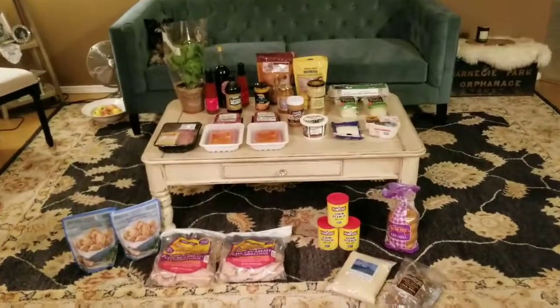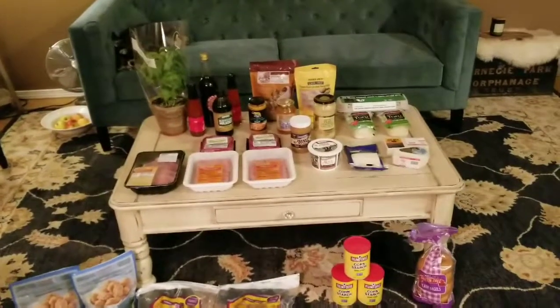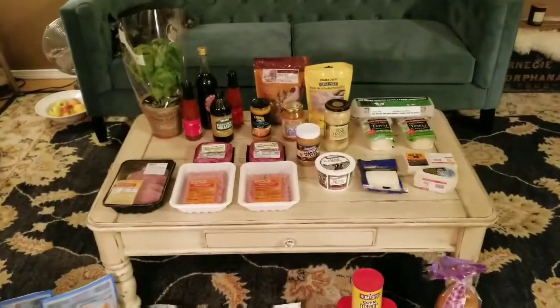Welcome back to the Helpful Home. I'm Sunday Dawn and this is another weekly Trader Joe's haul. I think I'll just kind of start by giving you an overview.